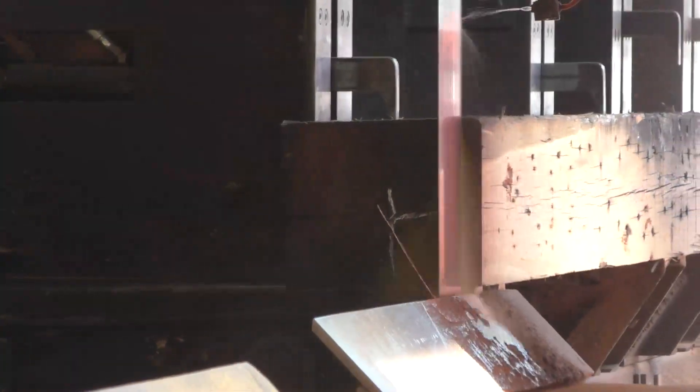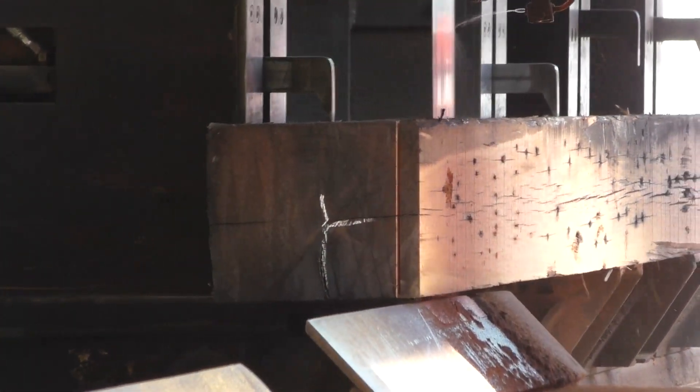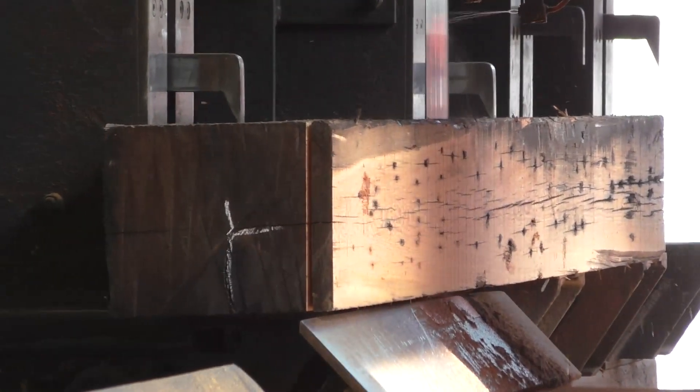It's one of the key differences between this and our other product, river recovered heart pine. The river recovered heart pine never had a single nail put into it — it never made it down river, never made it to a mill, and never was turned into a structural member. This material here was.